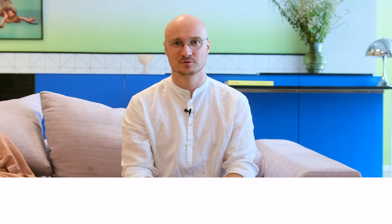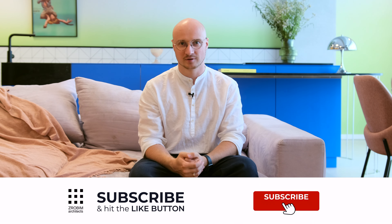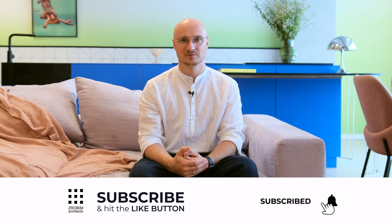I hope you also like our project. If so, be sure to like us and write what you think in the comments — it will be interesting for me to receive feedback. Now I say goodbye to you. Until we meet again. Bye-bye.